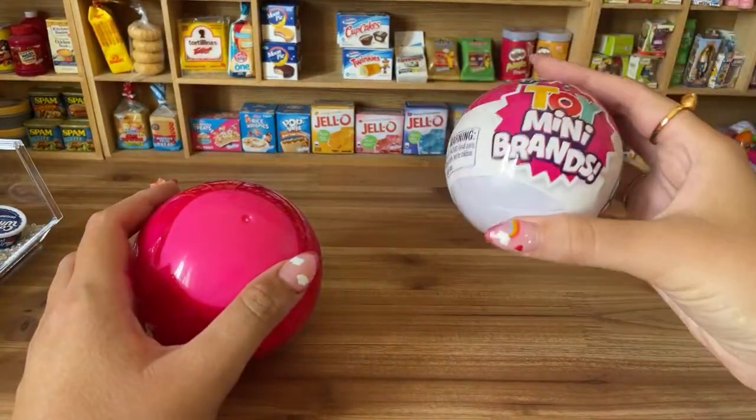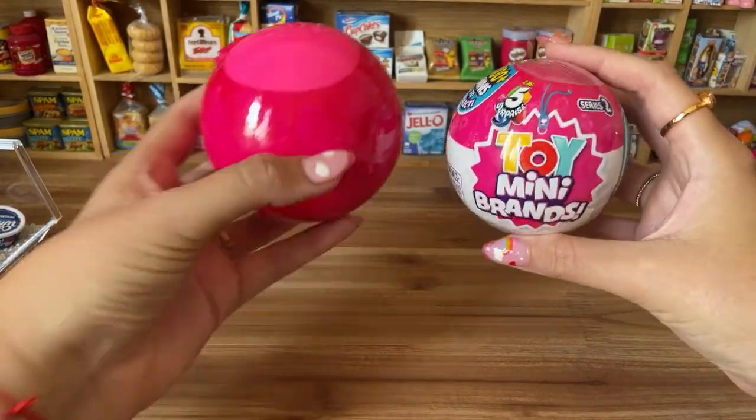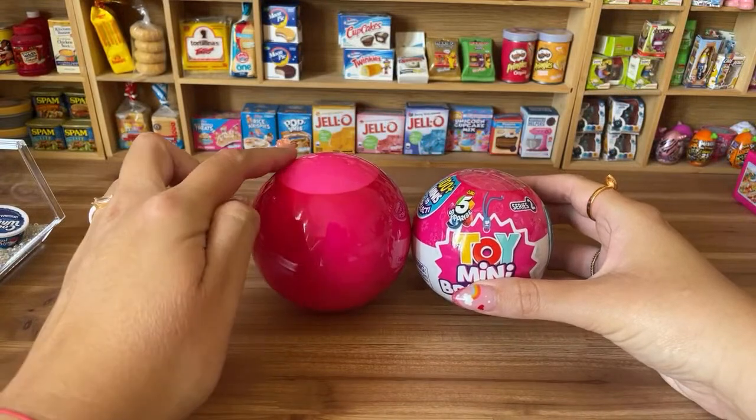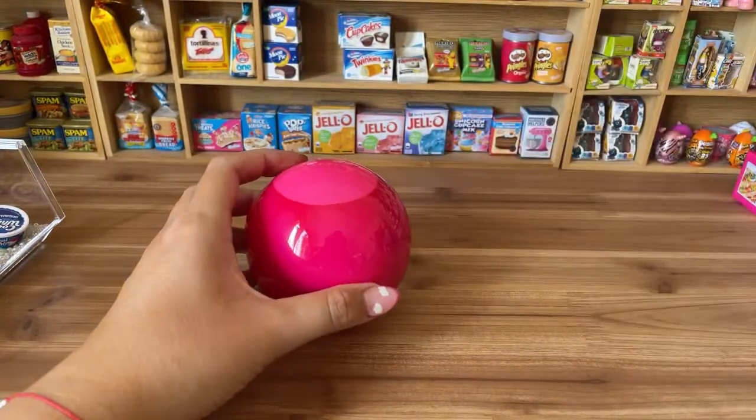Here's a Toy Mini Brands Series 2 ball for comparison — you can see the Foodie one is a little bigger. Let's open this up!